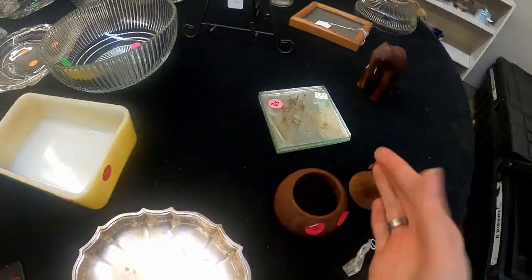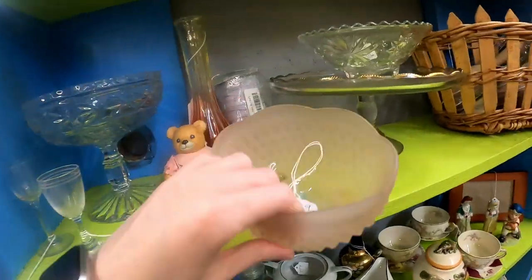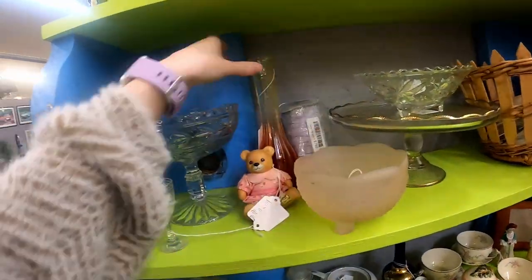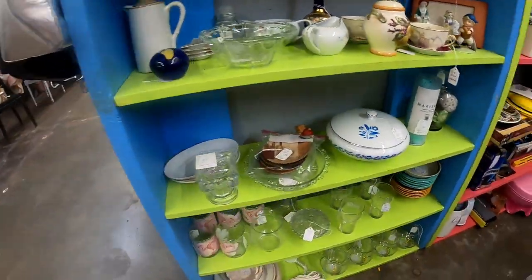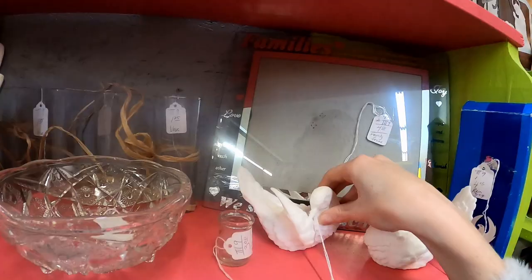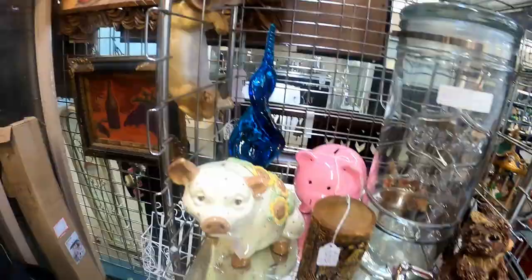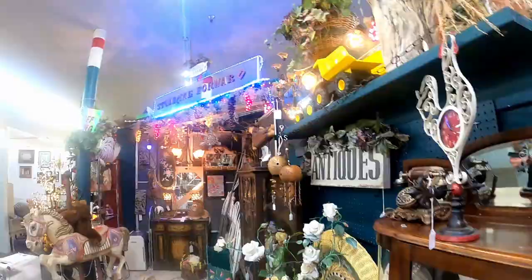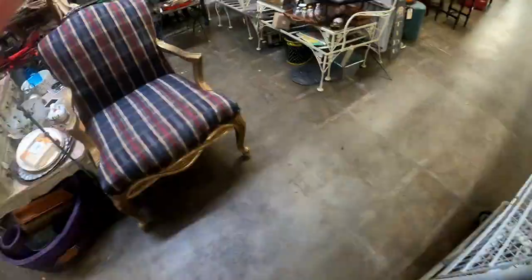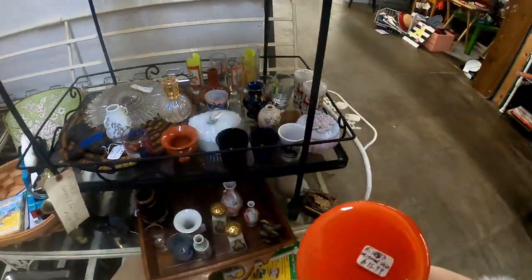I accidentally hit my time-lapse button, so this is slightly sped up, but I did find some cool things so I wanted to include it — just so you could get a glimpse. I do end up realizing it soon, so just bear with me while I speed through these. This booth was really interesting — they had some hanging grapes, which was really cool. A lot of salt and pepper shakers; you have to check each one, of course.